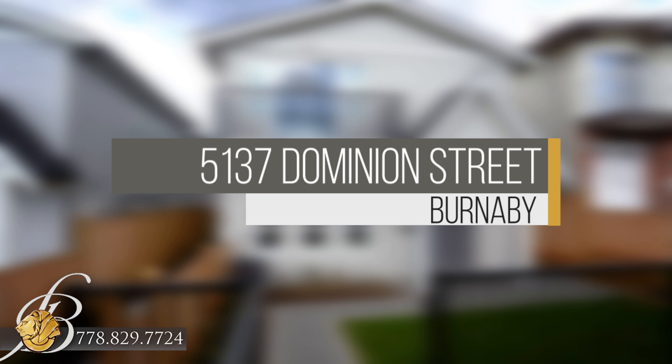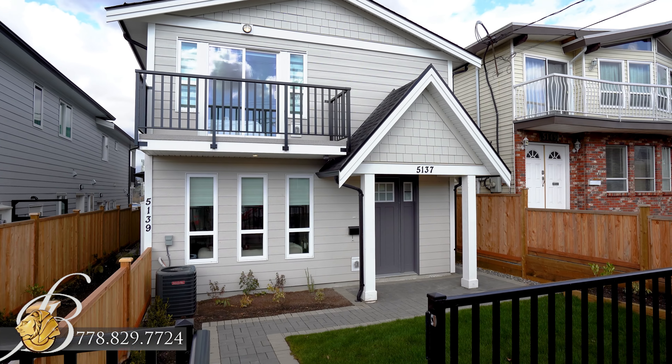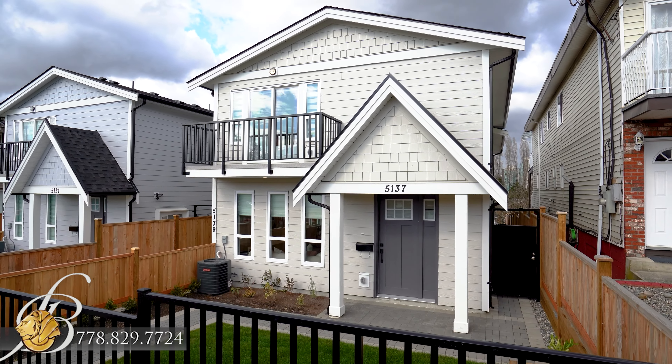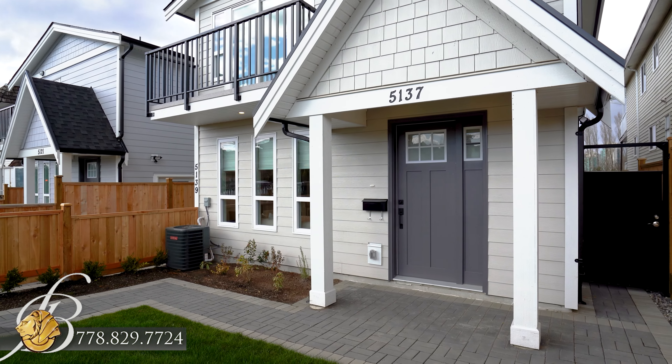Welcome to 5137 Dominion Street, a brand new front duplex, perfectly suited for the growing family, conveniently located in Burnaby Central.